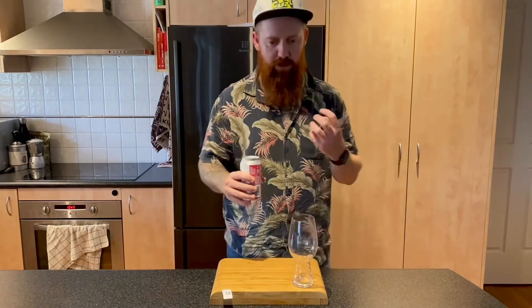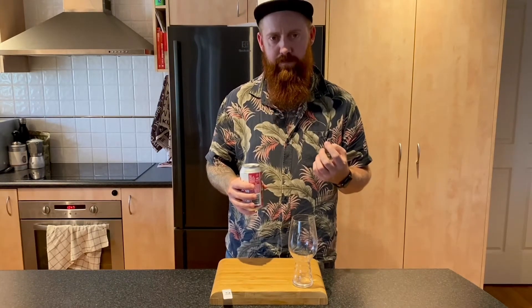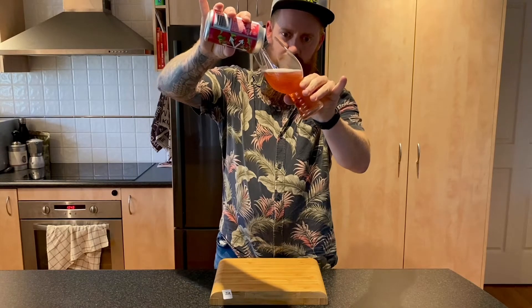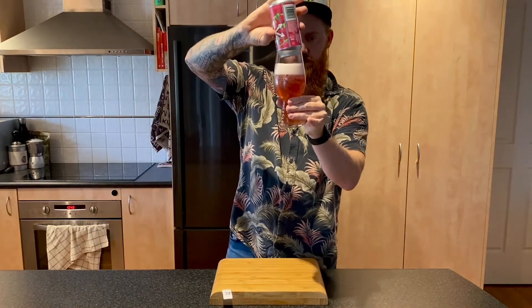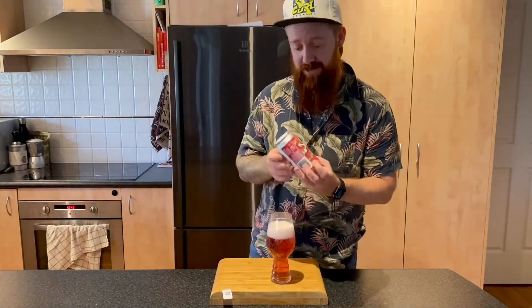Really light in flavor, really light in mouthfeel as well. Very carbonated but not fizzy — if that makes sense. Let's give it a pour. Pours like pink lemonade. Actually looks like a lemon lime bitters from the RSL. Yeah, it just looks like a raspberry lemonade — it does not taste like one though.